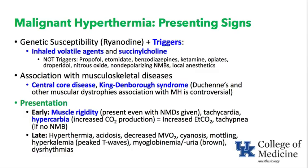Rocuronium works at the neuromuscular junction, but the problem in MH is in the muscle itself. Early signs include tachycardia and hypercarbia — CO2 builds up as the muscles contract and produce CO2, consuming oxygen and producing acid. If the patient is breathing spontaneously through an LMA, they will start to breathe faster; if intubated with neuromuscular blockade, you will see a rise in end-tidal CO2.